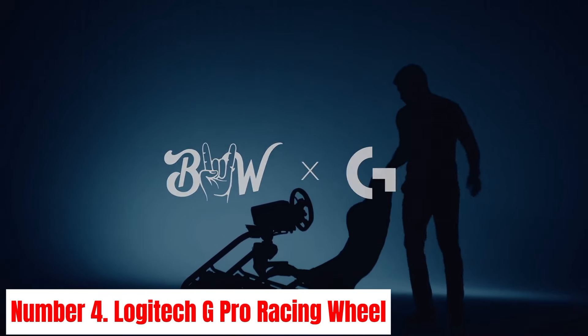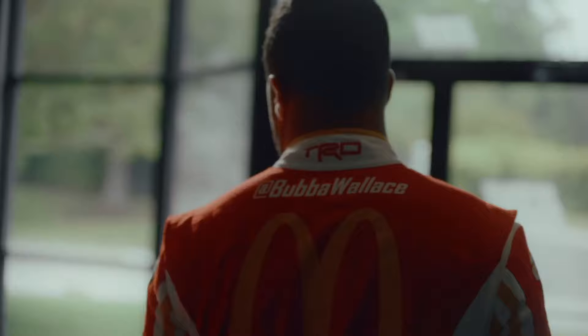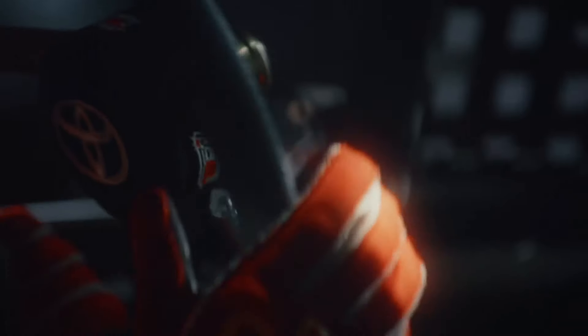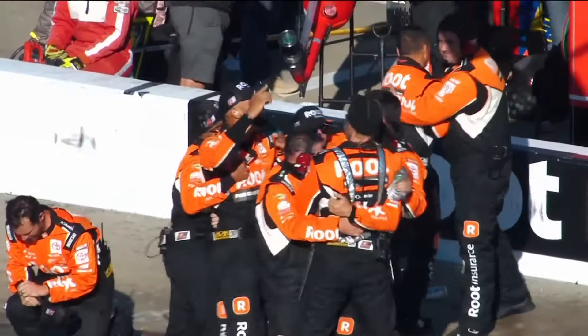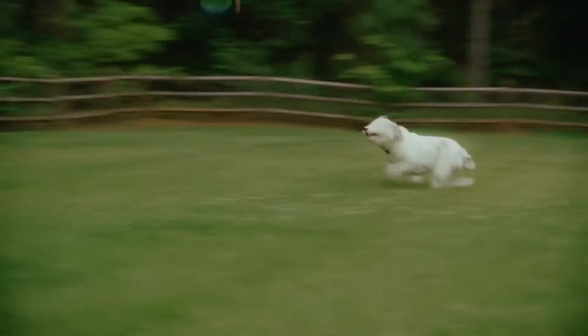Number 4: Logitech G Pro Racing Wheel. Experience the pinnacle of precision and performance with the Logitech G Pro Racing Wheel. Designed for the most discerning racing enthusiasts and professional drivers, this wheel delivers an unparalleled level of realism and immersion. Engineered with high-quality materials and advanced technology, the Logitech G Pro Racing Wheel offers ultra-smooth and responsive force feedback, allowing you to feel every twist and turn of the track with astonishing accuracy. Its dual-motor force feedback system delivers dynamic and realistic sensations, enhancing your racing experience like never before.